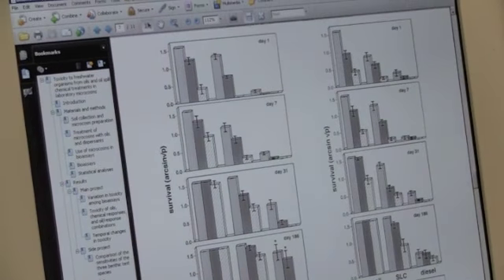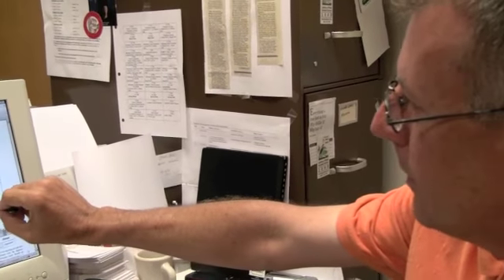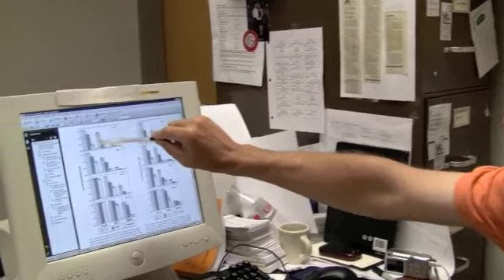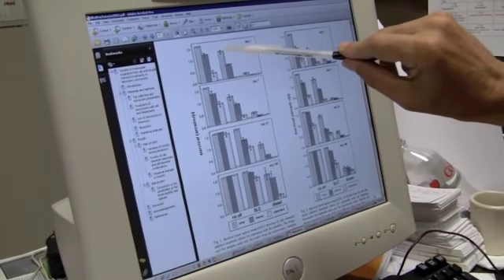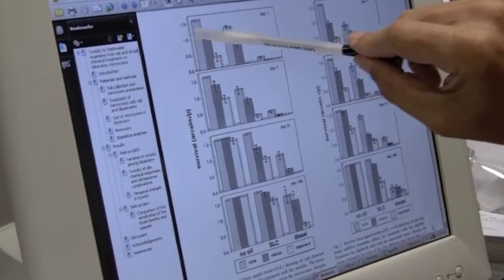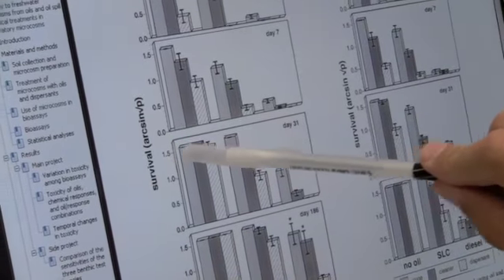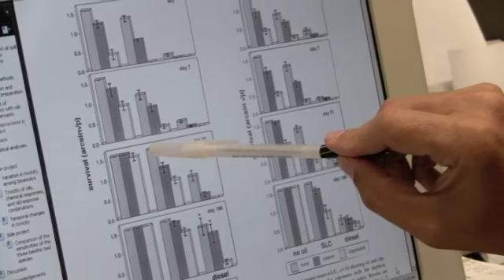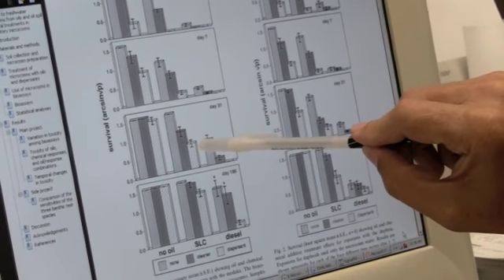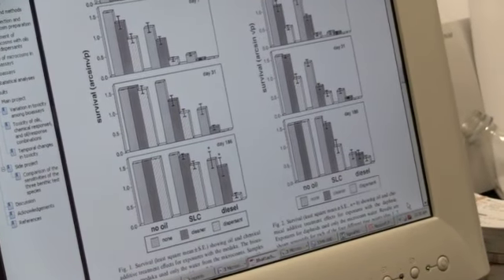With South Louisiana crude added — South Louisiana crude with no chemical added after one day — survival is reduced, not 1.5 anymore, down around 1.2 or so. But after a month, we're detecting no effect on survival of this fish with just South Louisiana crude. Now look at the dispersant — survival is half of what it is with dispersed oil alone.